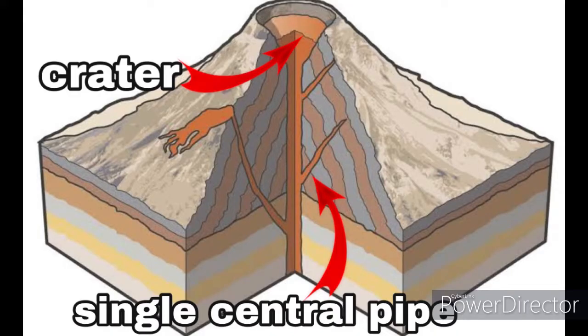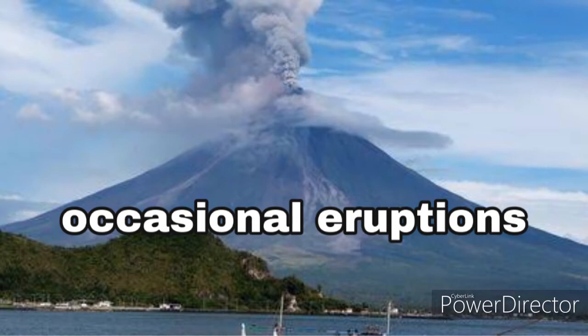The more familiar kind of volcano has a single central pipe through which lava reaches the surface, building up into a cone as it cools. The cone consists of layers of lava and volcanic ash. There is usually a crater at the center. Most active volcanoes smoke and spit out occasional pieces of lava, and dramatic eruptions are rare.